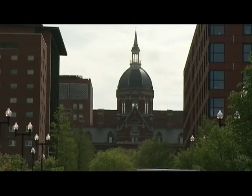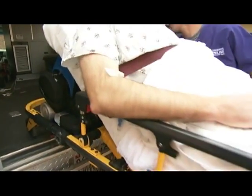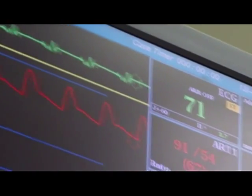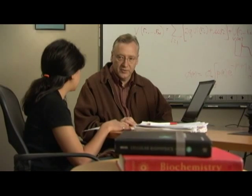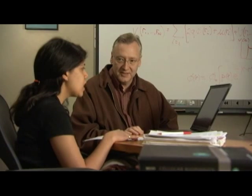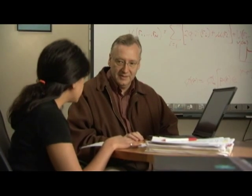Heart disease is the leading cause of death in the Western world. And the challenge, which still remains, is how to identify patients who are at risk for sudden cardiac death. In my domain of computational medicine, we build computer models of the heart. We simulate how conduction occurs within the heart and how conduction might go wrong.